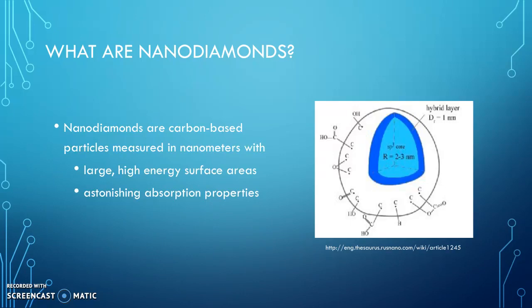Here is a schematic representation of a nanodiamond crystallite, which has an sp3 hybrid layer and a radius of about 2 to 3 nanometers.